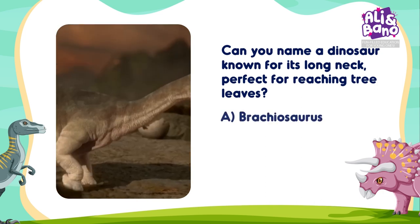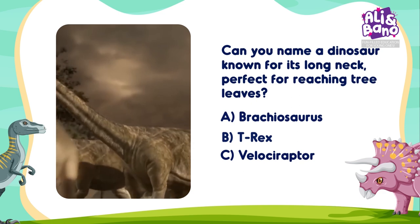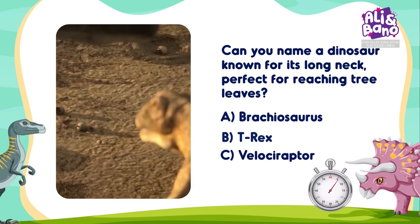Options: A. Brachiosaurus, B. T. Rex, C. Velociraptor. Which one is it? A, B, or C? Let me hear your guesses!